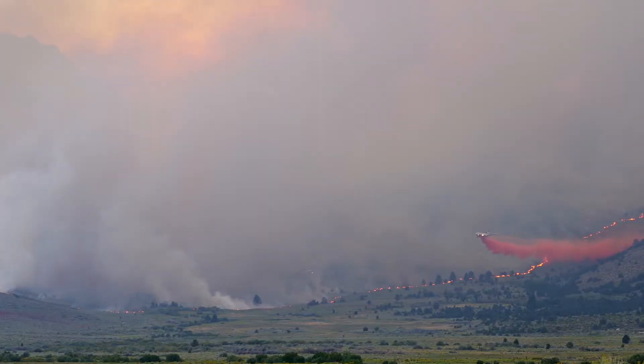They don't drop retardant on the burning point itself — that would just evaporate; it would be pointless. Fire retardant is a kind of slurry, a thick mixture. It has phosphorus, nitrogen, and other retardants in it that help it stick to vegetation and suppress combustion when the fire gets there, helping to prevent those fuels from preheating.